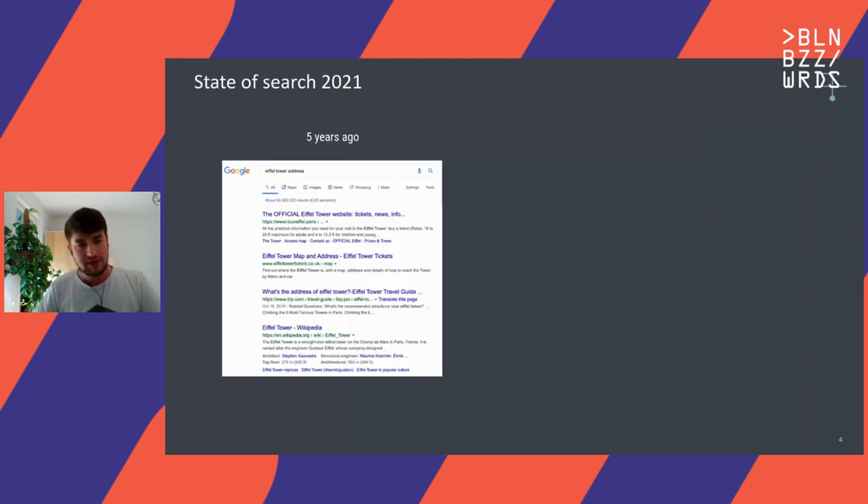So let's go back five years and maybe try to remember how Google looked back then. If you were looking for something like the address of the Eiffel Tower, you probably just did a keyword query — 'Eiffel Tower address.' And what you saw was basically a list of website links. You went to one of these websites to maybe find out this address, the closing times, or whatever you wanted.